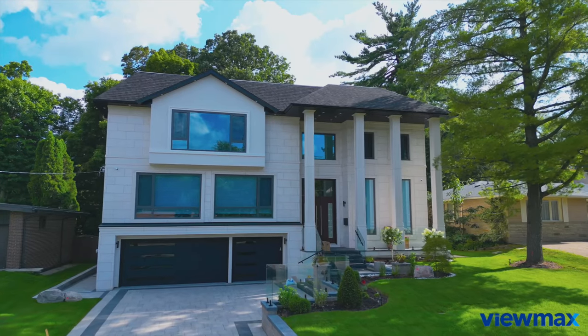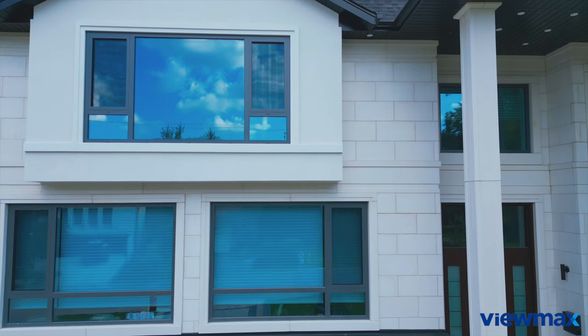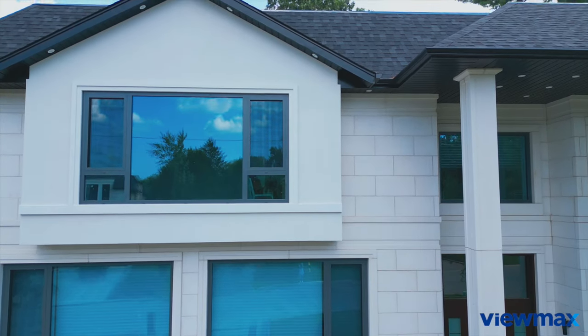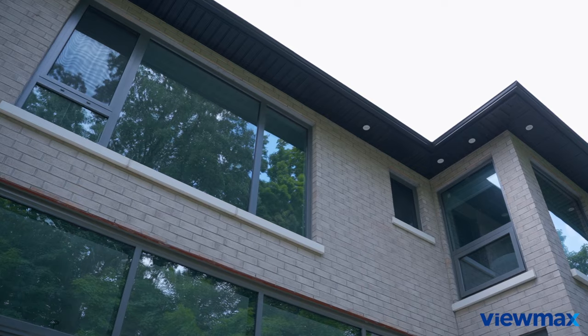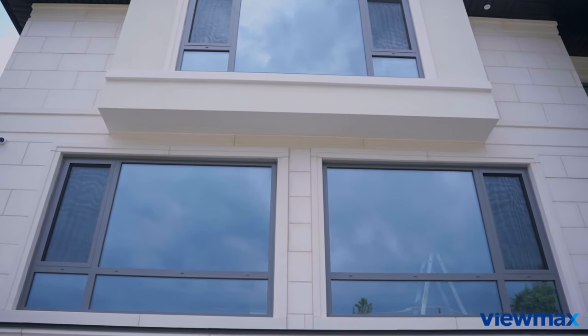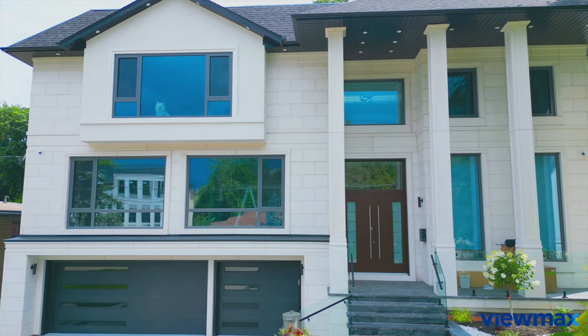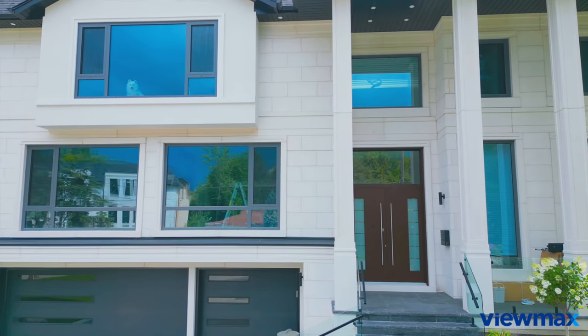The five-chamber profile system, along with multiple locking points and triple rubber sealing, ensure maximum noise reduction and energy efficiency. With the E3 window, designed to stand the test of time, the service life is up to 30 years. Not only are these windows aesthetically pleasing, but they're also a practical investment.